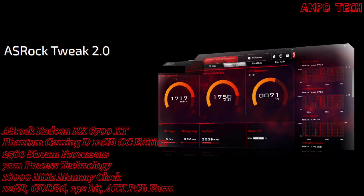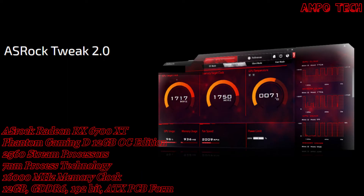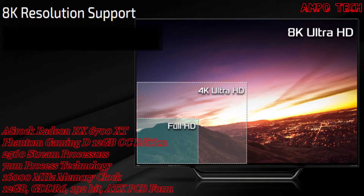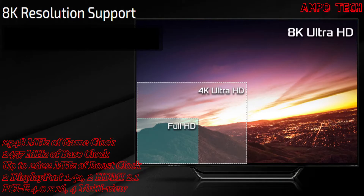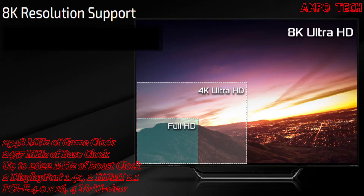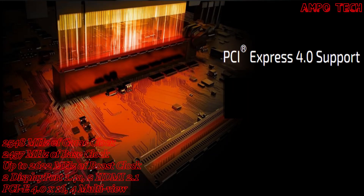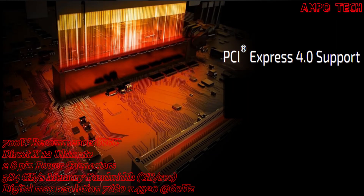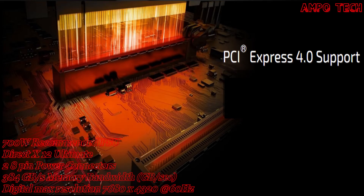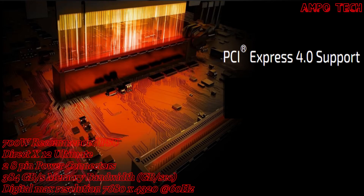The ASRock Tweak 2.0 software provides smart fan speed control and instant performance tweaking. This GPU supports 8K resolution — not only handling 4K graphics, but also supporting next-generation 8K video output. It also features PCIe 4.0 support with a throughput of 16GT/s, enabling 2x the bandwidth compared to PCIe 3.0.